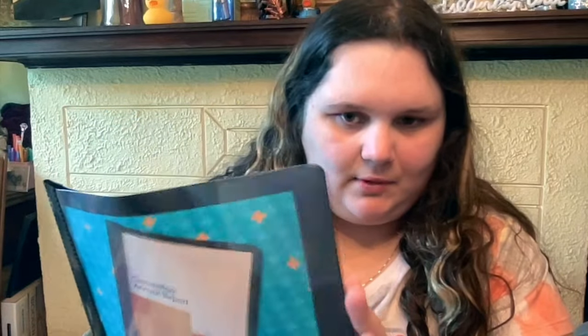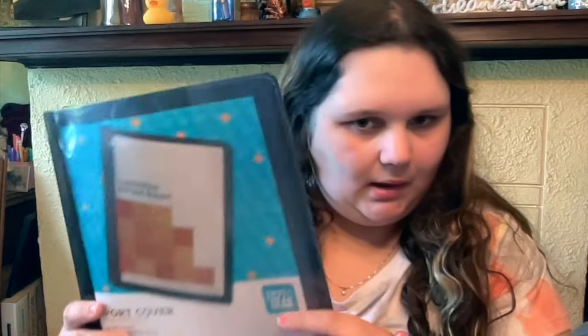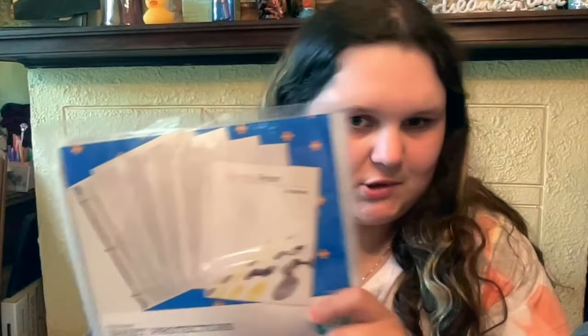Last couple of items — I got this folder because I have all these recipes I'm going to put in here, and for a dollar at Walmart you can't beat that. Then I got these sheet protectors and a binder — the binder is actually for my shopping checklist for Dollar Tree of what I want. So shopping lists and recipes, and you can't beat the pen and gear for a dollar.